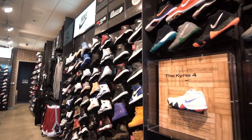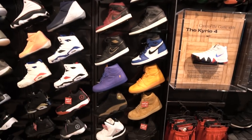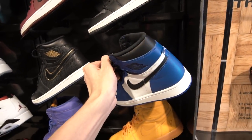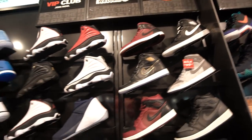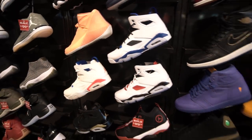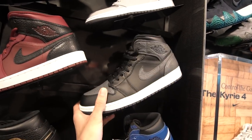First things first, like any good outfit we're going to start from the feet up with the sneakers. They still have these sitting here. Here's a look at the Jordans that we're dealing with today for the outfit challenge. I'm not too crazy about these right here — the flight clubs. But they do have some pretty dope ones here. They got the new shadow mids.